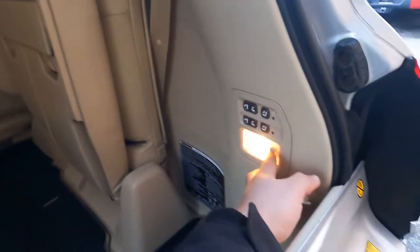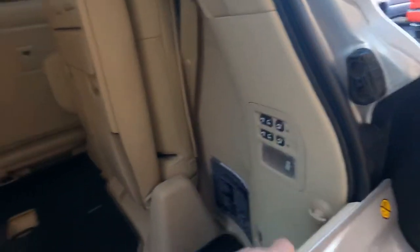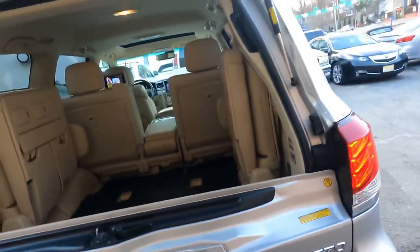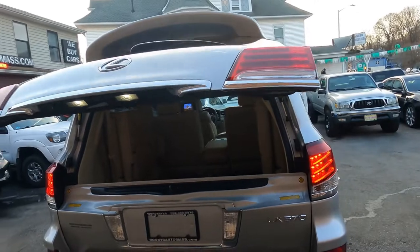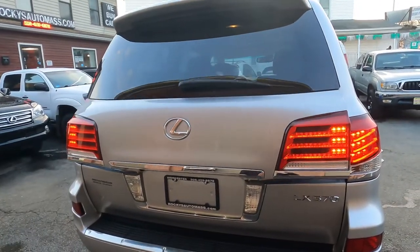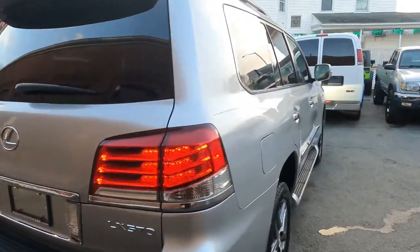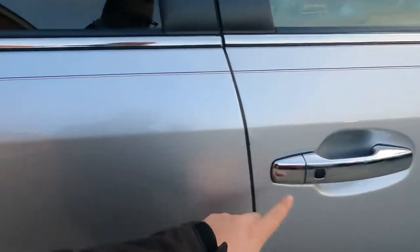We have a light here. I think I'm done back here. Let me close the gate — as I showed, it's an automatic power gate. It closes with power. Now it's closed.